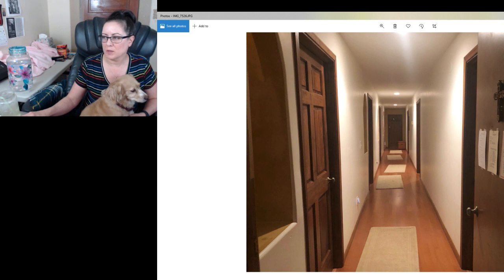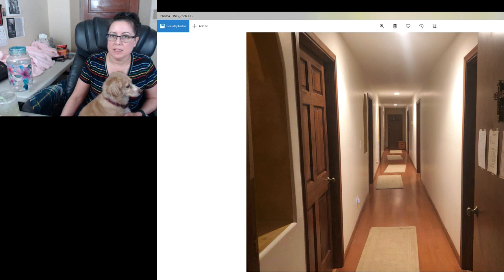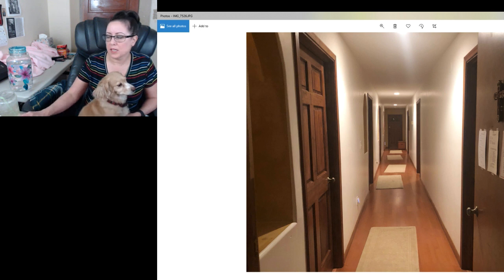The nuns would go crazy if they saw this mess because they have a thing about orderliness. On the door there you can't see obviously what it says, but that has the schedule. The services for us started at 5:30 AM every day. We were there for six days of services. They started at 5:30, but when we got into the church the nuns had already been there — I believe they get up at 2 AM every day — so they were already chanting when we walked in.